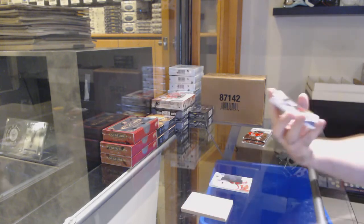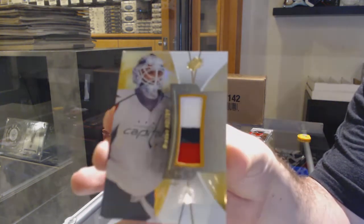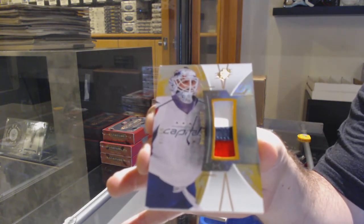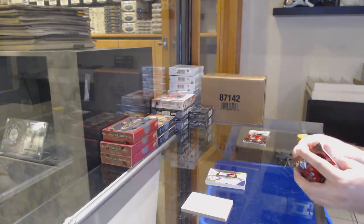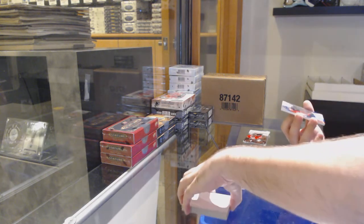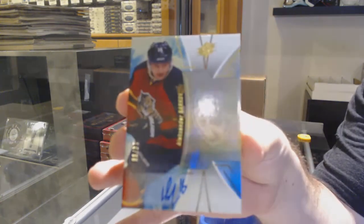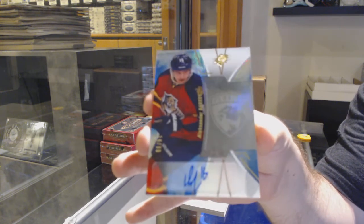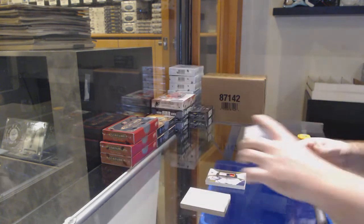We've got number 9 of 10, base patch for the Capitals: Brayden Holtby. Nice, limited stuff we're getting in this — Brayden Holtby. We've got number 99 — just two off on this one, so close — base auto for the Panthers: Barkov. 1617 SPX, you don't find a lot of this around. Number 99 Barkov.